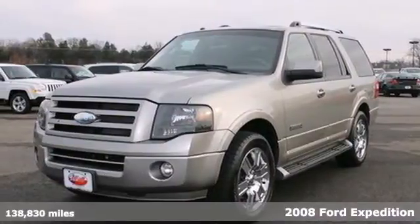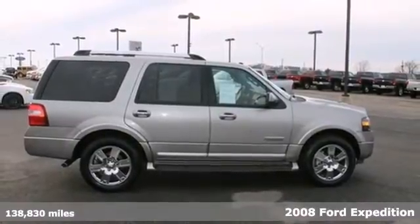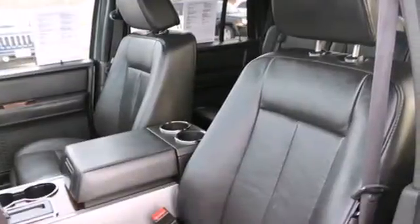Convenience, safety, and toughness in the ultimate full-size SUV. It's a 2008 Ford Expedition. There isn't anything you can't do in this Expedition.